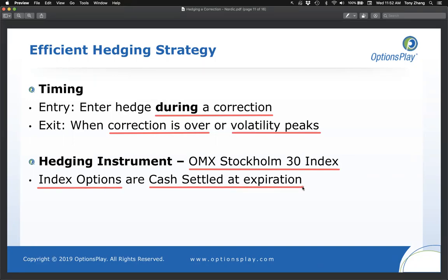Cash settlement is clean: if you've lost 100,000 crowns in your portfolio and your put option made you 50,000 crowns in profits, those 50,000 crowns are simply deposited into your account to offset your loss. There's no exercise, no share delivery — just cash settled. That's why the OMX 30 index option is recommended for portfolio hedging purposes.